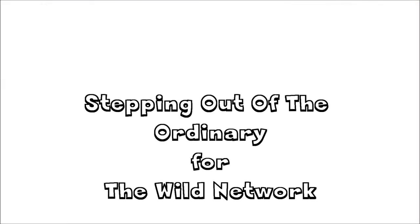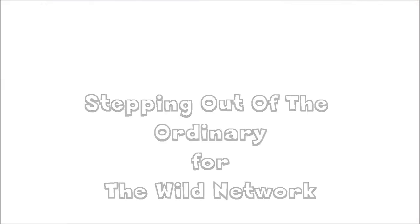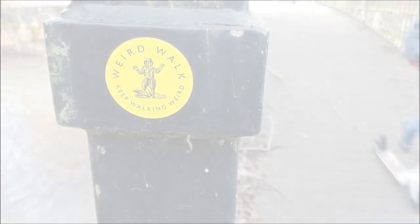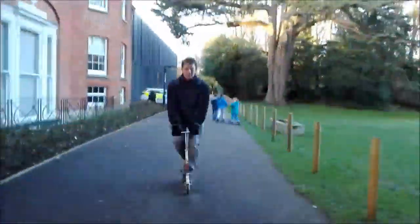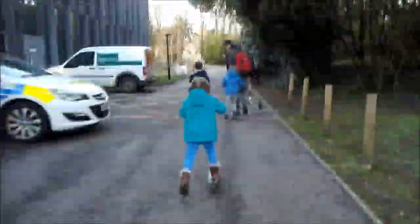We're in Salisbury today enjoying the outdoors and what nature we can find in a city centre. Stepping out of the ordinary in search of wild time took us to a city, as this is never our go-to destination when we want to spend time outdoors. We chatted about where we could go and what we could do before we went, and this is the day that we had.